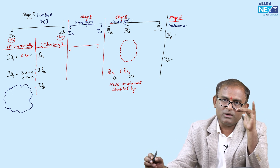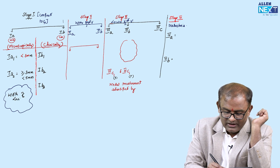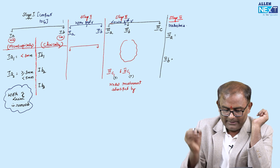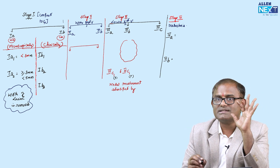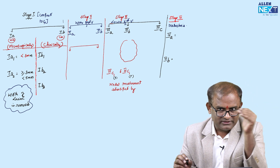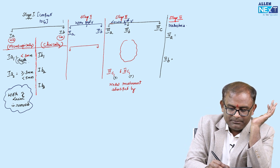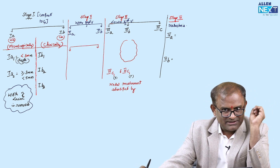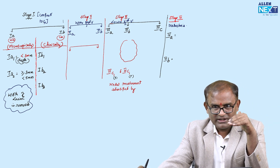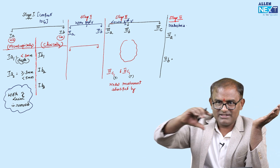In old staging for 1A1 and 1A2, there was width of the lesion included. In the new FIGO staging, the width of the lesion — that is horizontal extension — has been removed from 1A. Only depth is now used: in 1A1, depth less than 3 mm; in 1A2, depth more than or equal to 3 mm but less than 5 mm. Width of the lesion was removed — this is an important change from old to new FIGO.